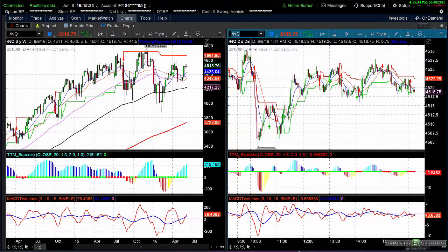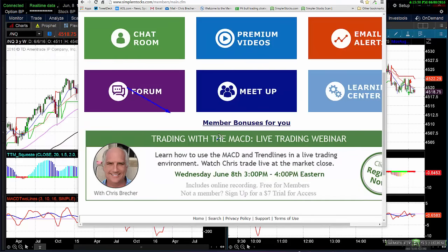Good afternoon, this is Chris Brecher with a Simpler Stocks free video for June 9th, 2016. It's about 15 minutes after the close. We actually had a special bonus hour today — a live trading webinar on trading with the MACD. The last hour we went over all kinds of trend lines in the overall market, how to use the MACD, and real-time trading. It was pretty exciting and we had a lot of people on it.